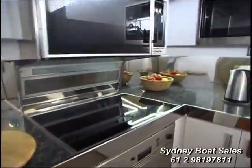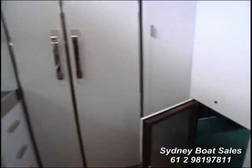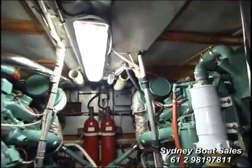The galley is well laid out and all that equipment obviously goes with the vessel. You've got this huge fridge freezer — massive — and then entry to the engine room through the galley area.